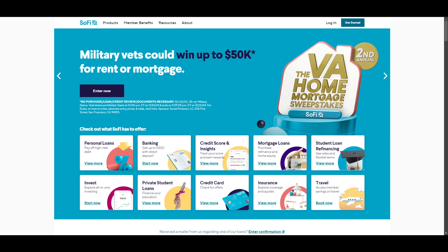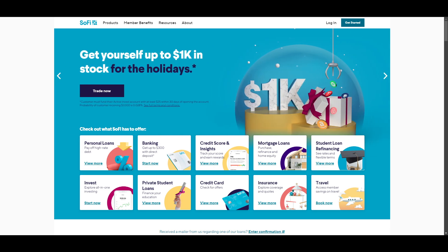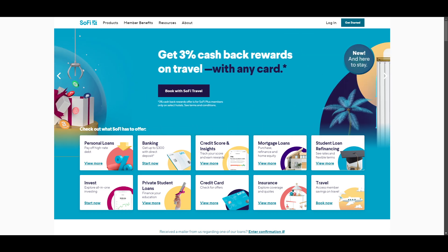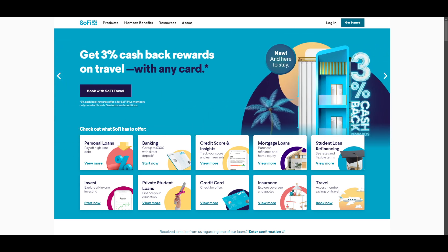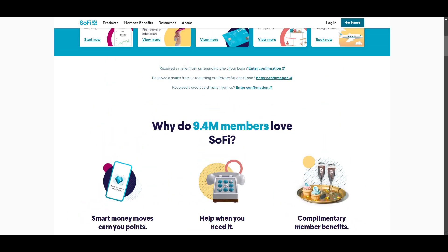If you need to talk to a representative about SoFi Active Invest, you can contact the bank from 5 a.m. to 5 p.m. PT Monday through Friday. And lastly, credit card support is available 24/7 by phone. Now let's give you the major pros and cons of SoFi.